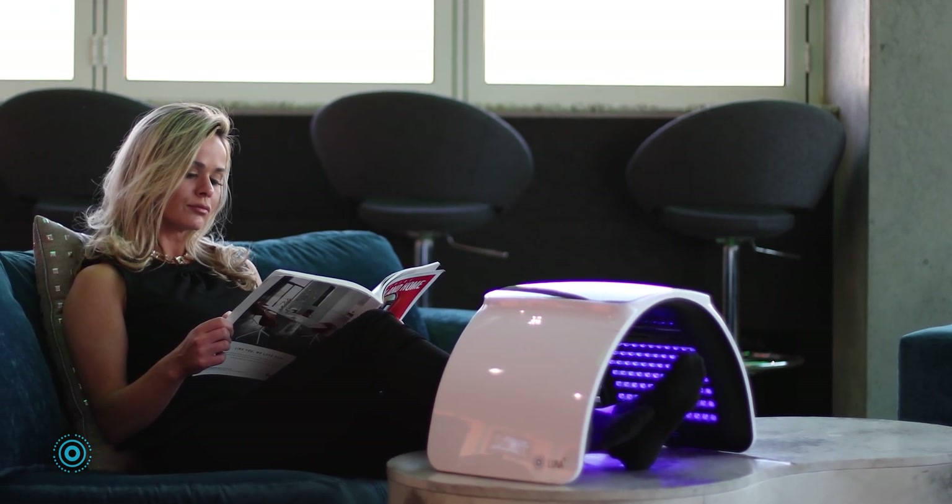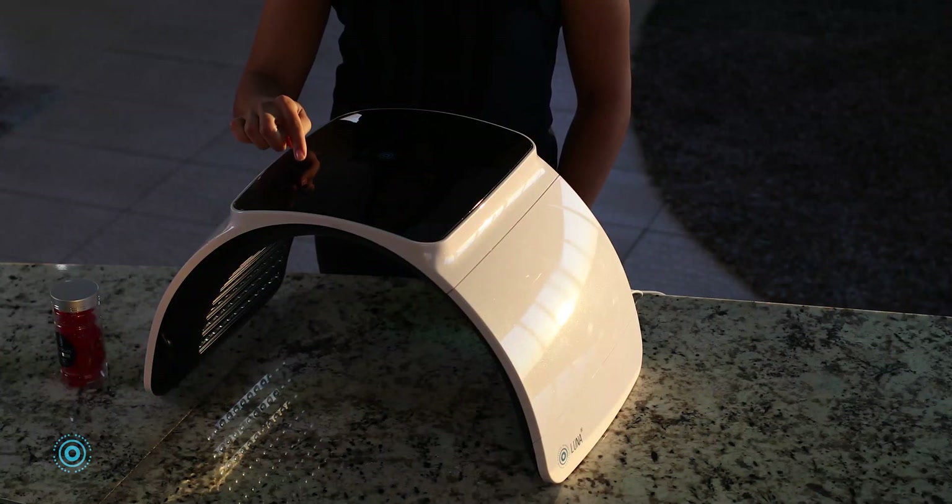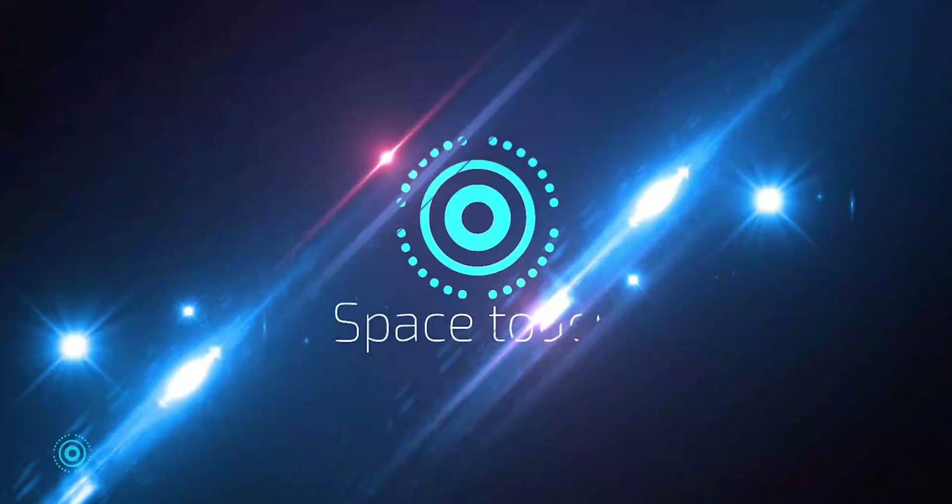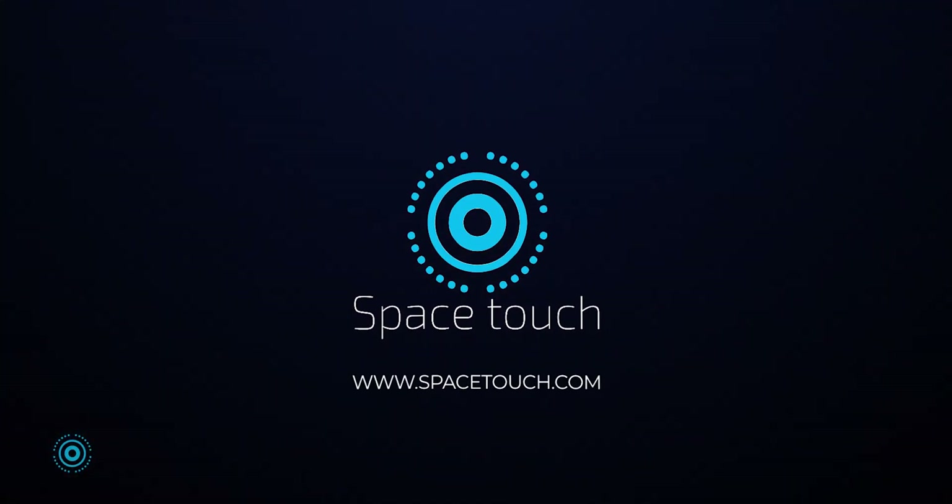Luna by Space Touch is non-invasive, easy to use, and includes a lifetime warranty and 24/7 support. Discover the science of light — Space Touch, the science of light.